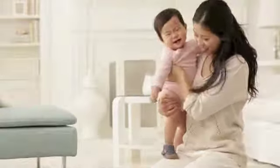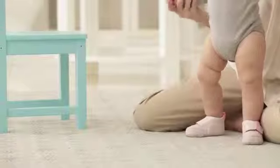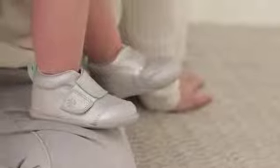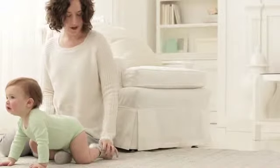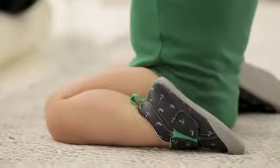The shoes are fantastic. We love these shoes. They stay on really well. They're adorable. I like the way that they're very stylish. They're fun.